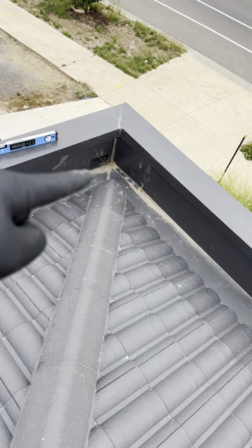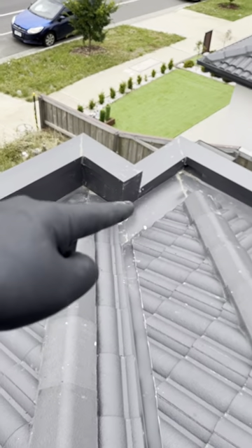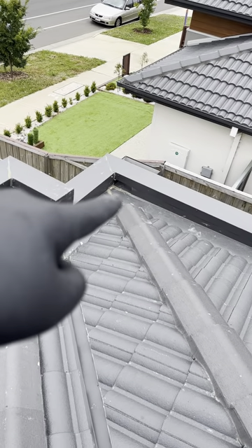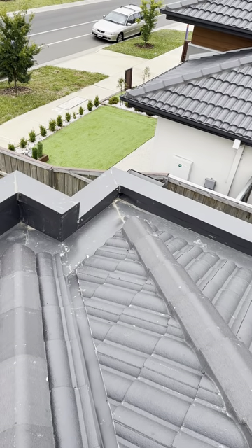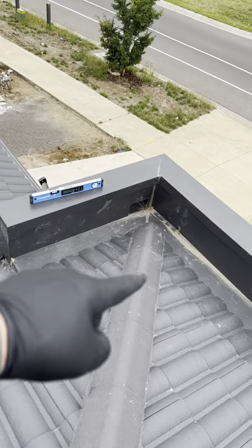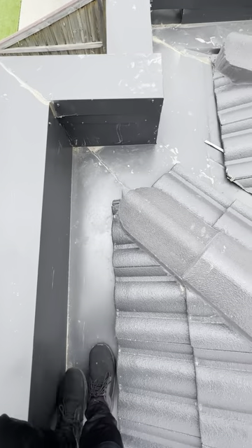Take a look at this roof and how the box gutter changes direction. AS 3500.3 clearly states that box gutters shall be straight without change in direction. This whole roof area may need to be reconstructed.